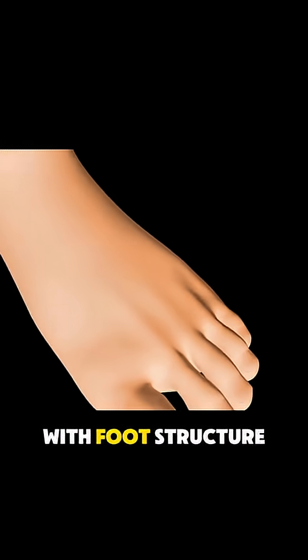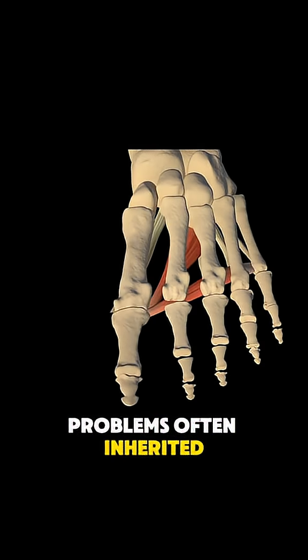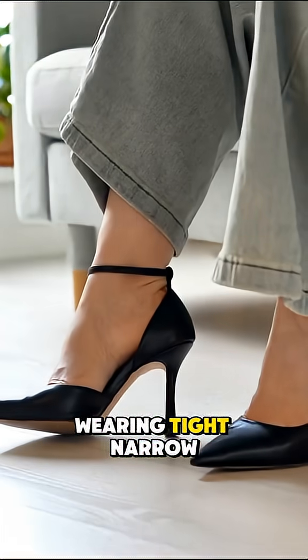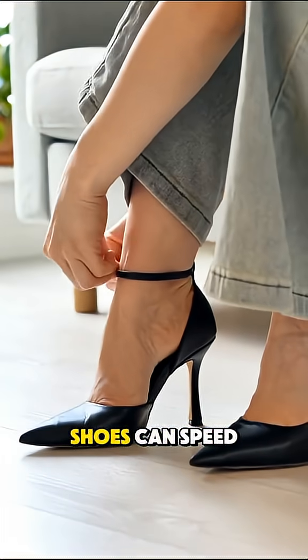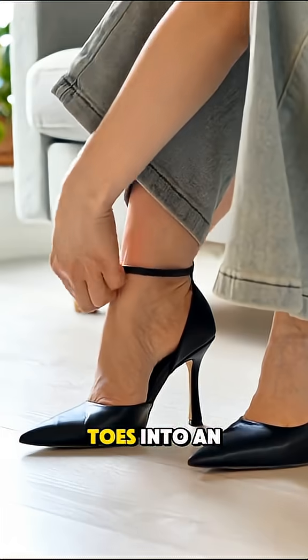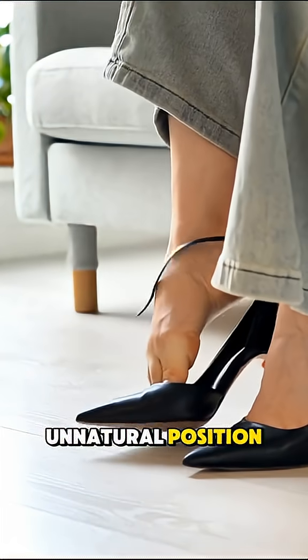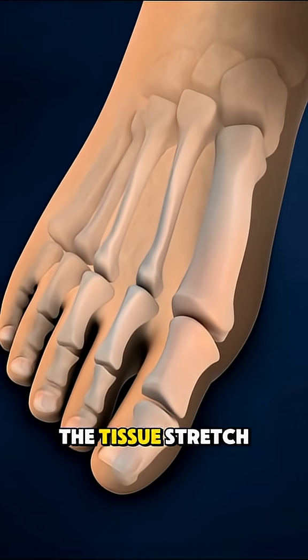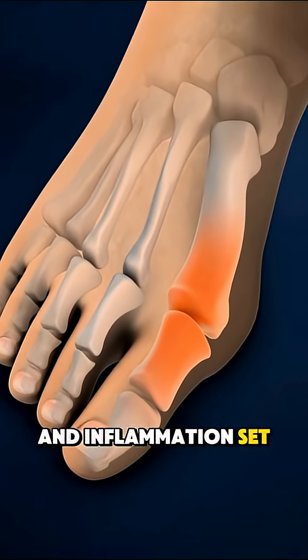It usually starts with foot structure problems, often inherited, like flat feet or loose ligaments. Wearing tight, narrow, or high-heeled shoes can speed it up by forcing the toes into an unnatural position. The constant pressure makes the joint shift, the tissue stretch, and inflammation set in.